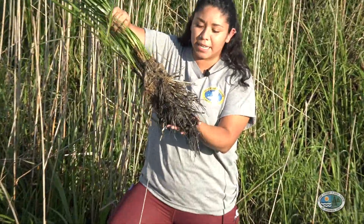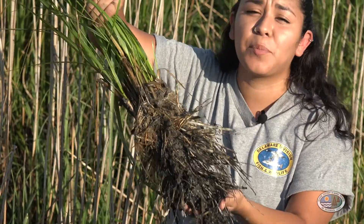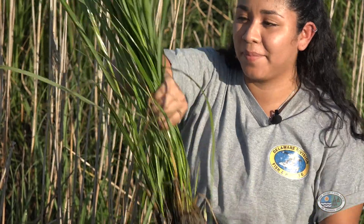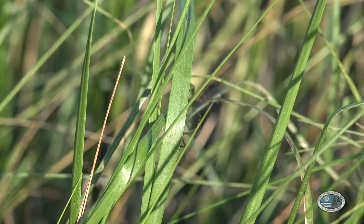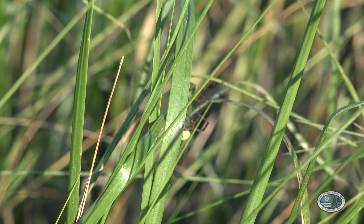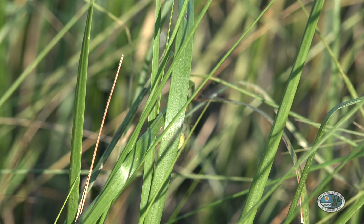As you can see, it has a pretty intense root system, and this would definitely protect it from getting swept away with the tide. Another interesting thing about this plant is the leaves.